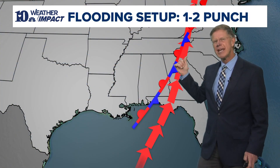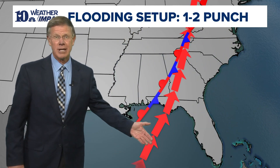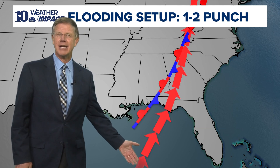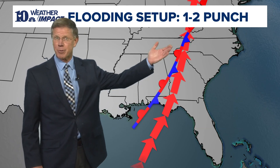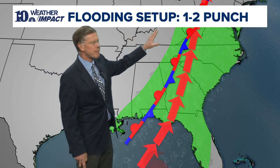Here's the stalled front — it moved in Wednesday and Thursday of last week before the arrival of Hurricane Helene, and then of course it made landfall, remaining a tropical storm all the way up into western North Carolina. This is the flooding setup of a one-two punch.